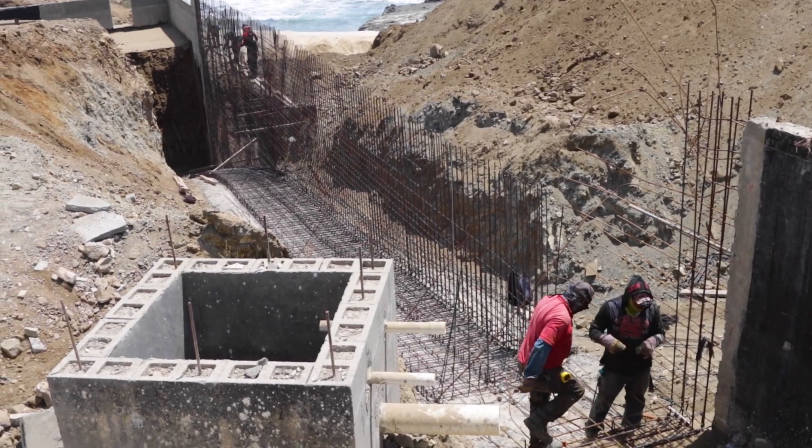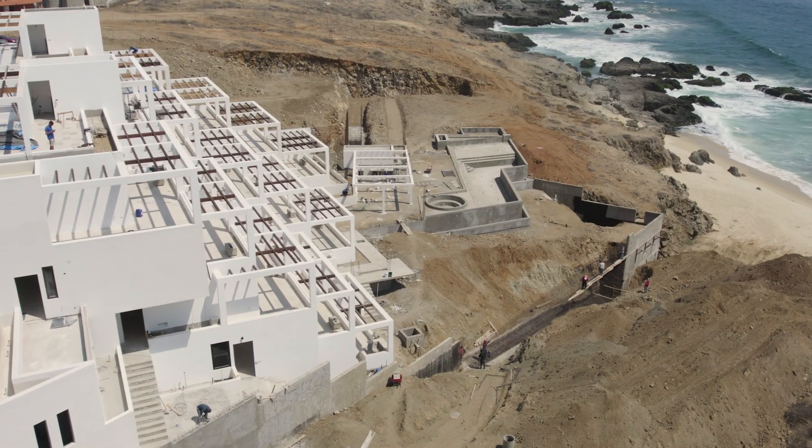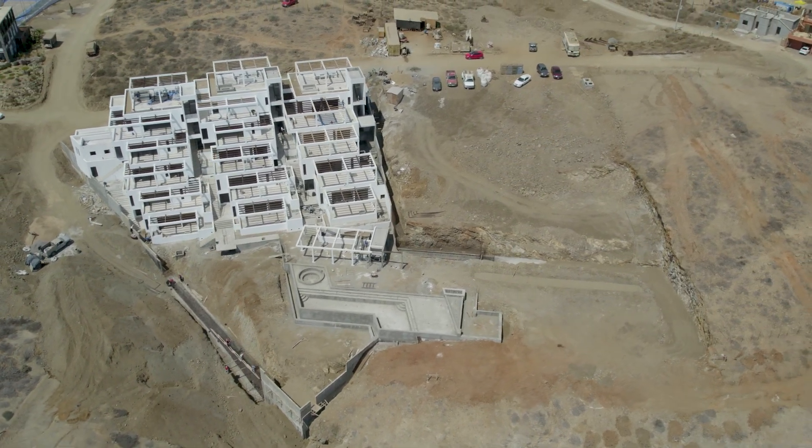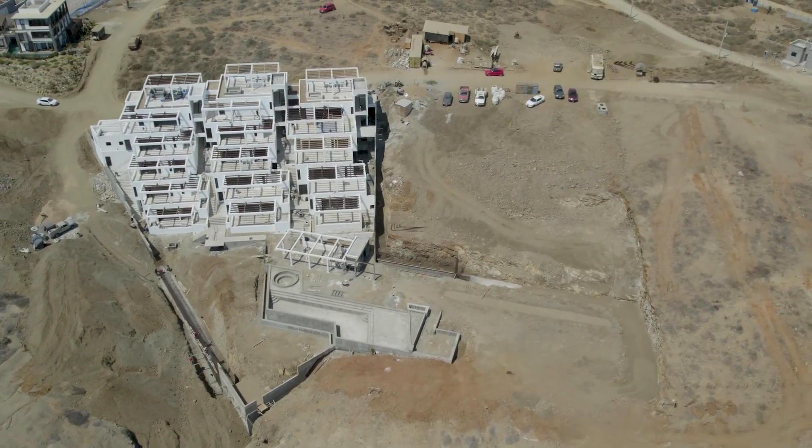We've got a ton of things going on currently this week. Rob, if you want to share with them what's going on to the right here. Well, over to our right, we have the final retaining wall going in. They are putting up all the rebar for that wall, and it looks like they've moved about 20 tons of earth to put the wall in.